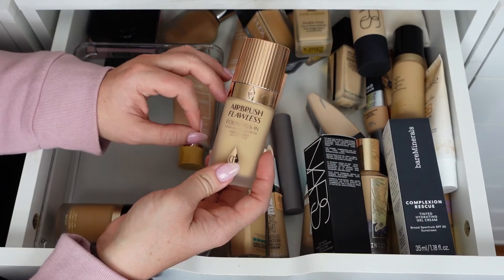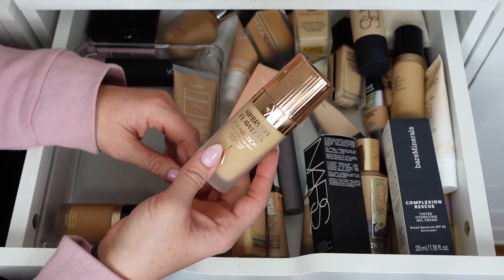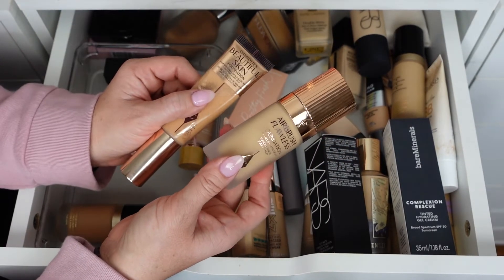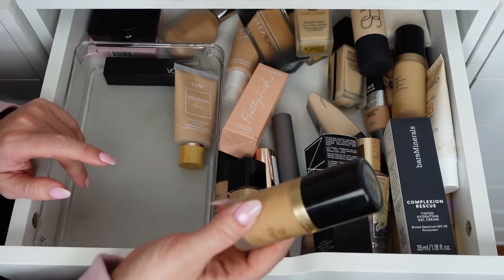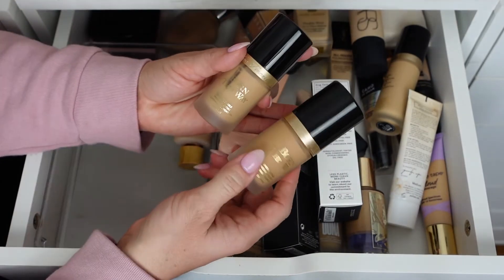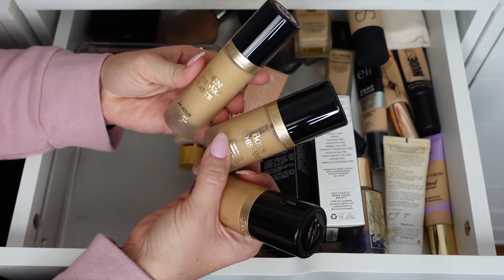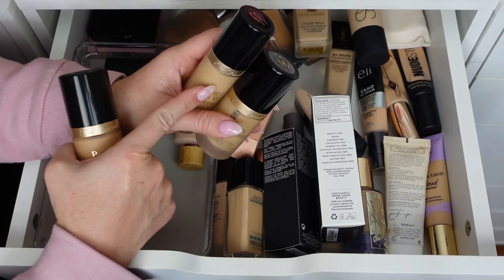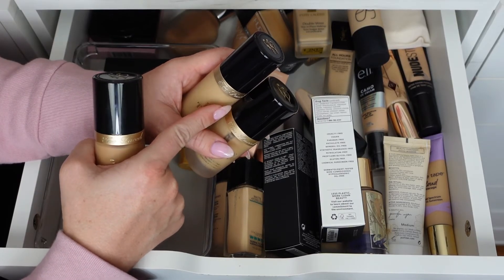The Charlotte Tilbury Airbrush Flawless Foundation in shade 5 Neutral — I was surprised since I'm in shade 7 Cool for the Beautiful Skin, but both are beautiful. Keeping both. The Too Faced Born This Way in Natural Beige and Vanilla — Vanilla is paler so I'm getting rid of that. I also have the 24-Hour Matte Born This Way in Vanilla — getting rid of that too. I prefer the original Born This Way over the matte as I've gotten older. I'll mattify with powder rather than foundation since matte foundations settle into my fine lines.